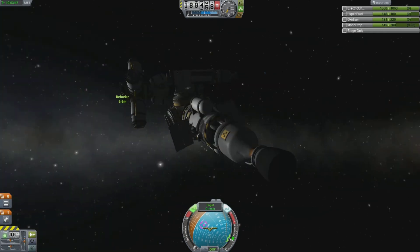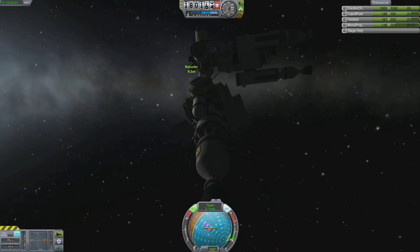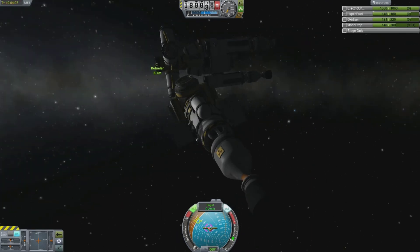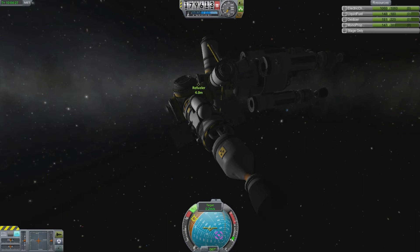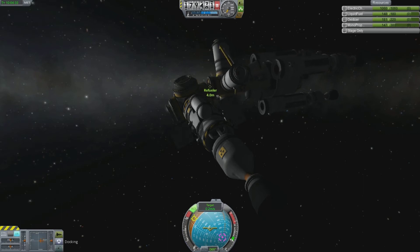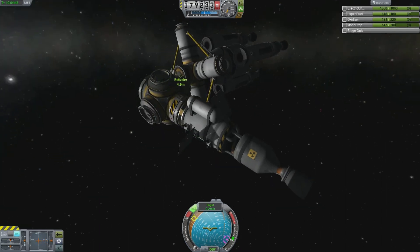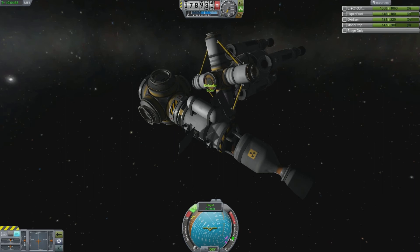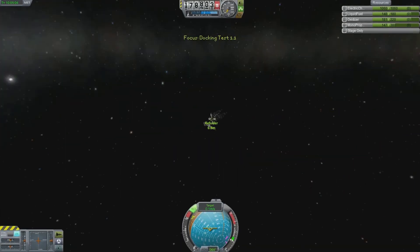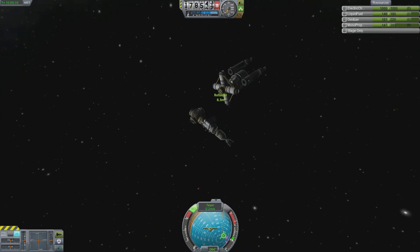This docking maneuver served no other purpose than to train me in how to dock, so you can see the spaceships are pretty rudimentary — badly designed probably. I've only been playing Kerbal for about a month; I played it a little in version 0.18 and came back on version 0.22. This is my basic attempt at docking using multi-point connectors, which I felt gave me as many opportunities as possible to actually connect two ships together.